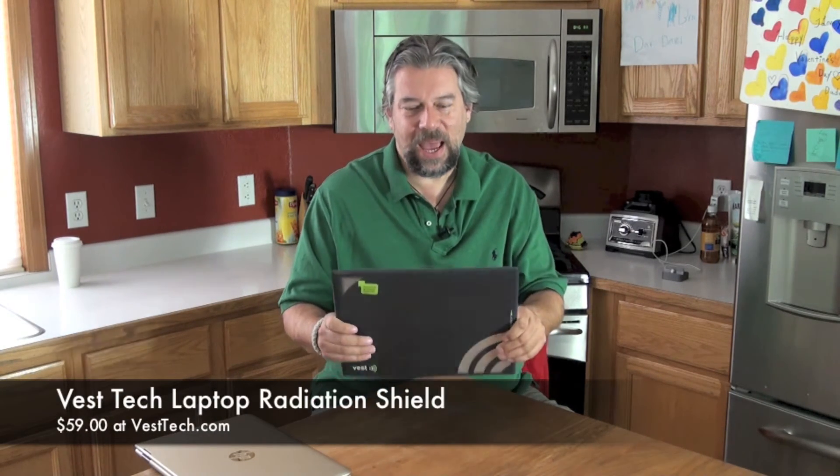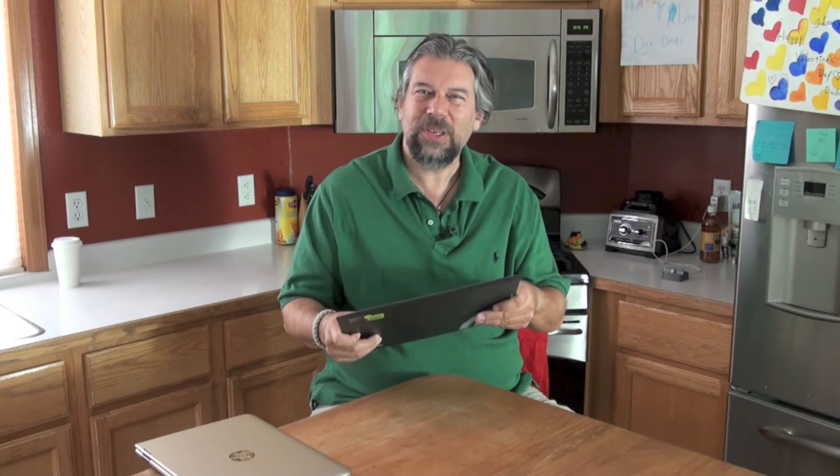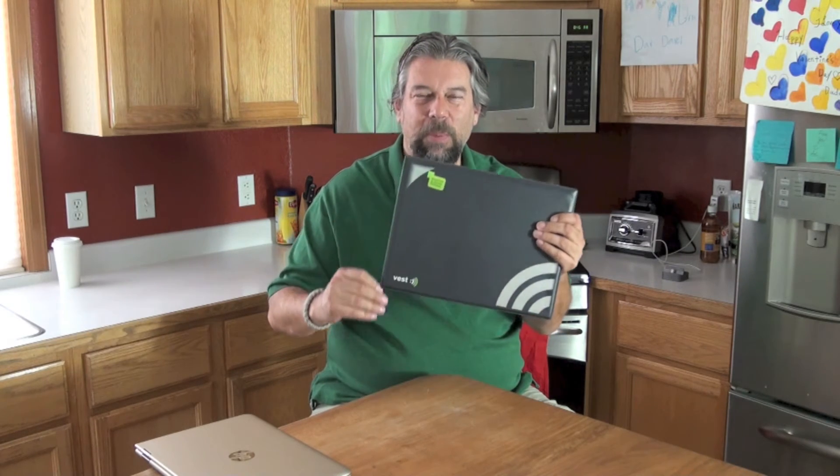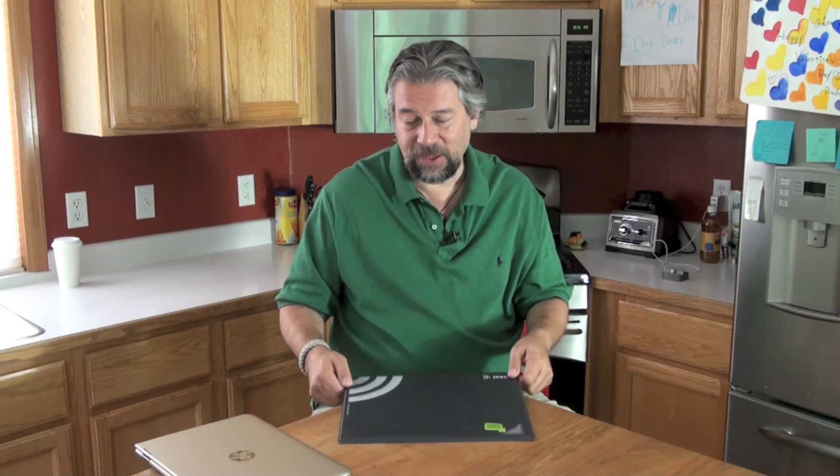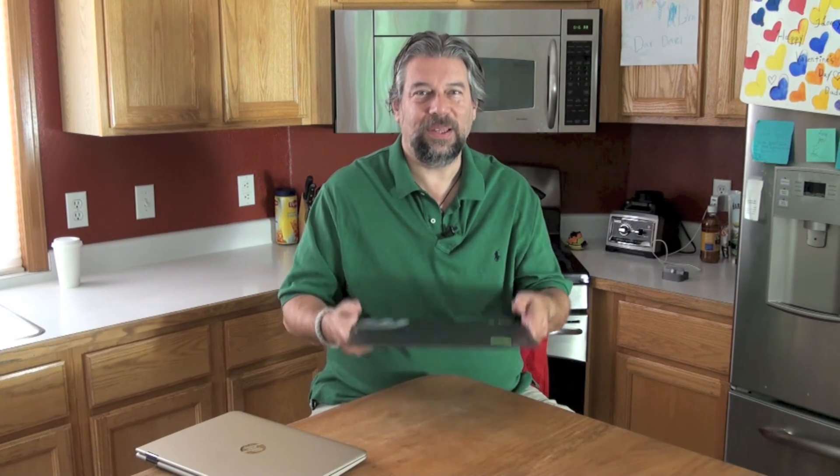This is the Vesttec laptop radiation shield and it's $59 at Vesttec.com. I'm not a hundred percent a fan — it is a little plasticky and it feels like maybe these seams are going to open up with some level of use. But the flip side is that if you're worried about radiation issues, this is an awfully simple upgrade. It could also be an easy solution if you have a child or spouse who spends a lot of time with a device on their lap.